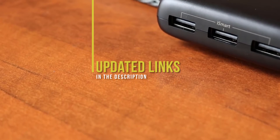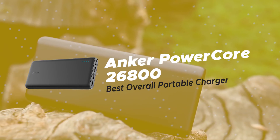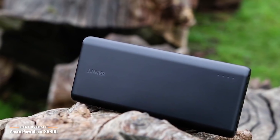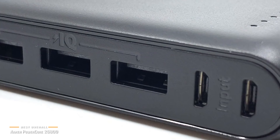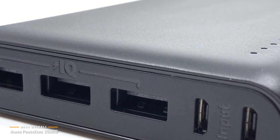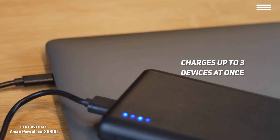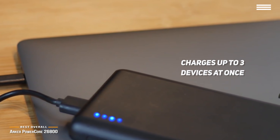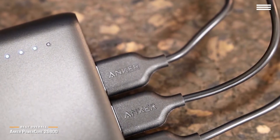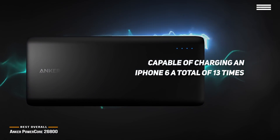If you're interested in staying up to date with the best products on the market, be sure to hit the subscribe button. Number 2 on our list is the Anker PowerCore 26800, our choice for the best overall portable charger. We suggest the 26800 model as the best overall portable charger that money can buy. Not only does it offer superior charging capabilities, but it also charges up to three devices at once thanks to high-capacity Panasonic battery cells that prevent energy loss. During testing, it was capable of charging an iPhone 6 a total of 13 times and a Samsung Galaxy S7 eight times.